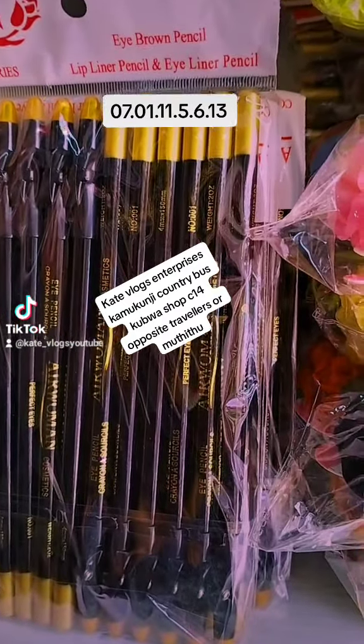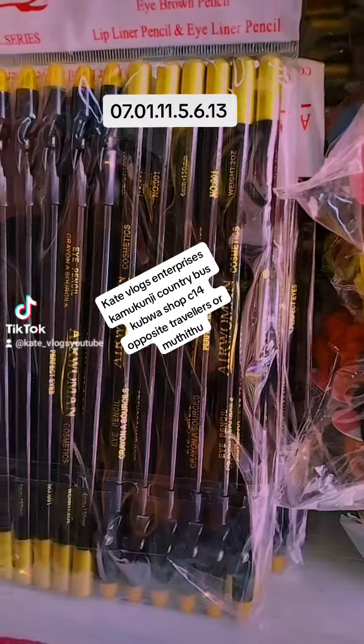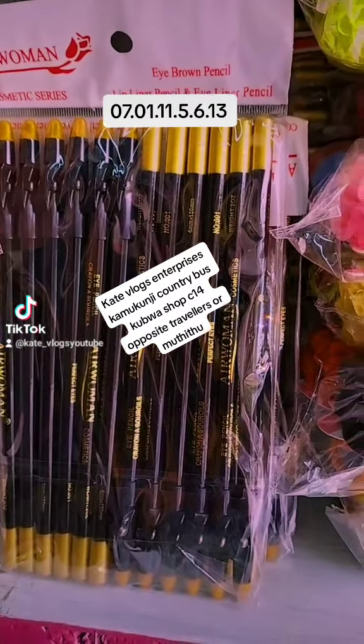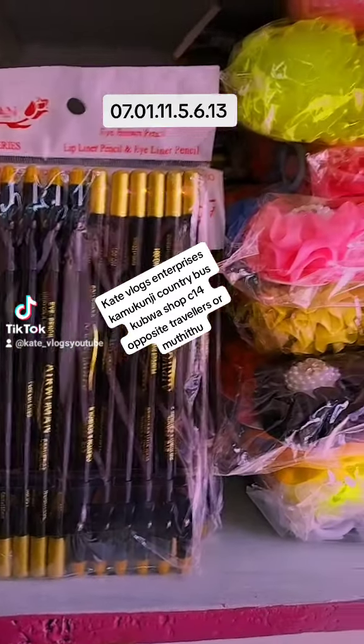Good afternoon. We have restocked Airwoman eye pencils. I'm going to supply them at a price of 145 Kenyan shillings to wholesalers. But if you want it at a wholesale price, I'm going to sell to you at 160 Kenyan shillings.